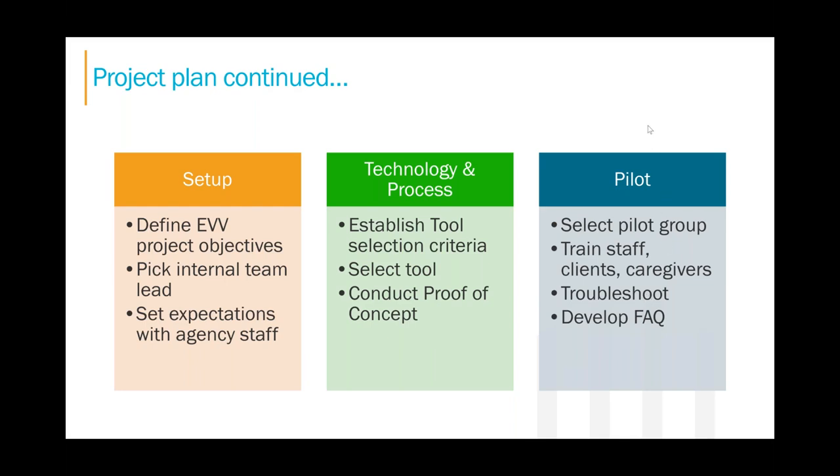Technology and process: tool selection criteria. This is a good time to talk with your team about EVV. What do you need to see from your EVV tool? Decide as an agency what you can live with and what you can't live without. For example, if unit utilization is currently tracked in spreadsheets, maybe that needs to be automated going forward. Based on that criteria, you'll select your tool. When you run into bumps, you may need to remind your team: 'We as a team agreed on this path — how can we continue to move forward?'